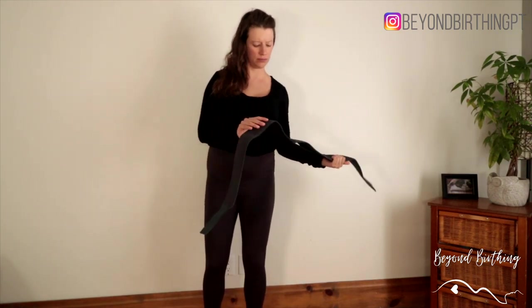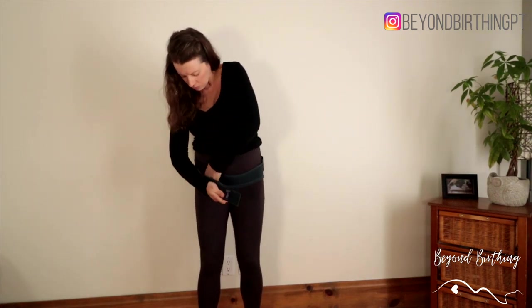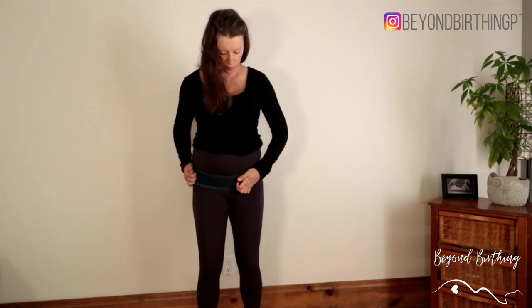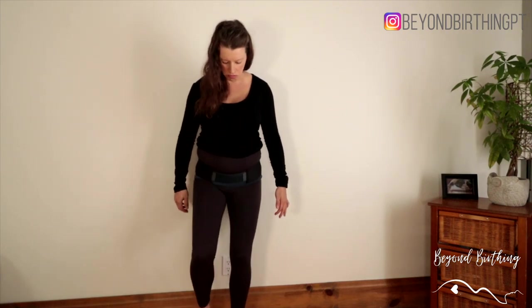A test I like to do in clinic is to perform the movement that triggers the pain — whether lifting a foot off the floor, getting in and out of bed, or turning in bed — and rate the pain from 0 to 10 before and after putting the belt on. If it significantly decreases or eliminates the pain, I know they will respond well to a stability belt. If the pain remains unchanged, I leave it to the client to decide if they want to invest in it.